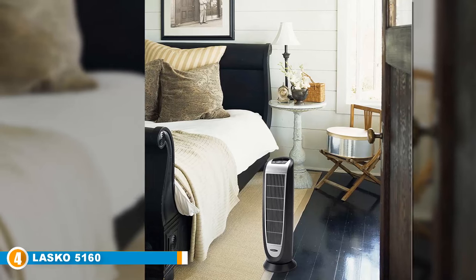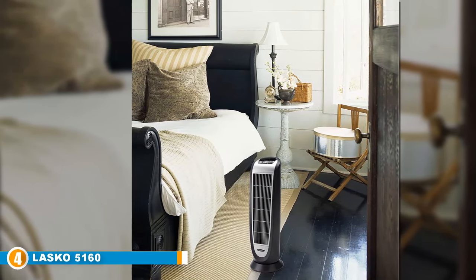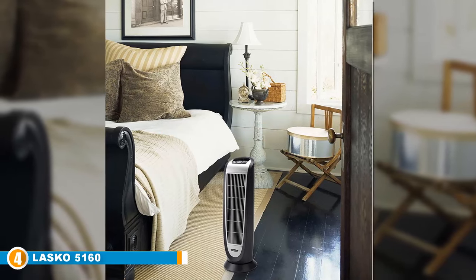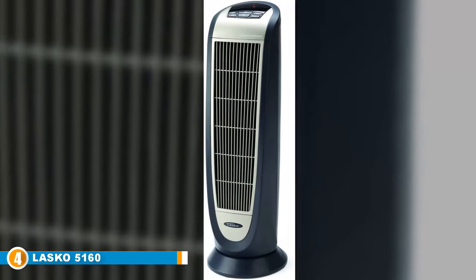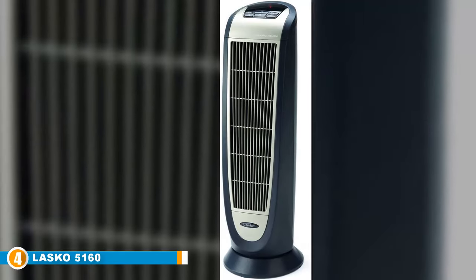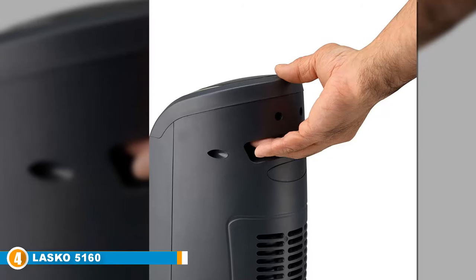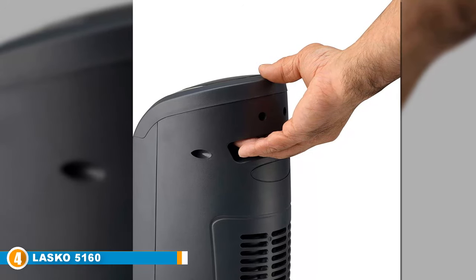Next at number four is the Lasko 5160. Lasko is one of the nation's leading brands in home comfort products, manufacturing small appliances like fans and indoor heaters. The Lasko 5160 uses widespread oscillation to evenly distribute warm air in large rooms. The electric ceramic heater features a comfort system that distributes air through the room and has an extra-long ceramic element for continued warmth. It also includes a remote control that makes it easy to customize heating settings, and is designed to work for large spaces like living rooms, kitchens, and offices.